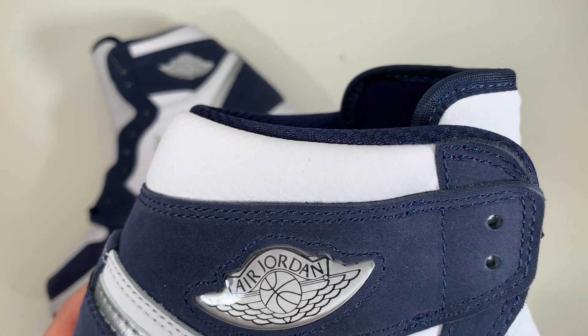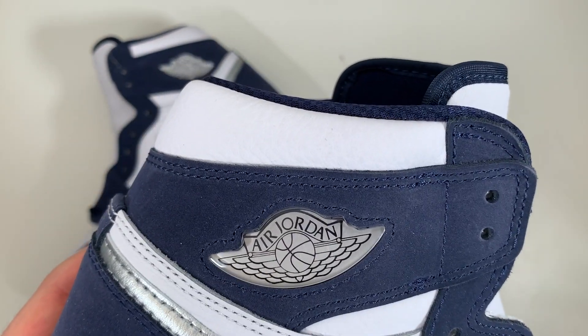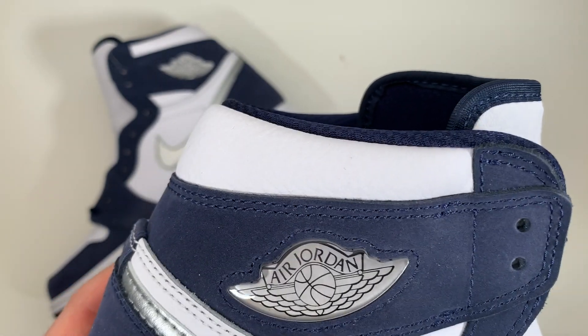And then we have the silver colored jewel instead of the traditional painted or printed-on wings logo. I just think that looks awesome, and it's just another piece of this Air Jordan 1 that makes it stand out amongst all of the other releases that the 1s get.